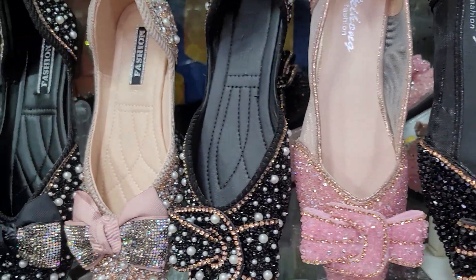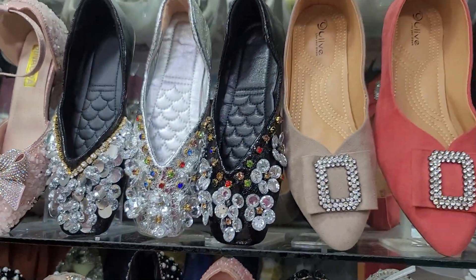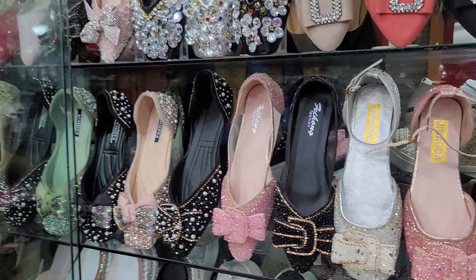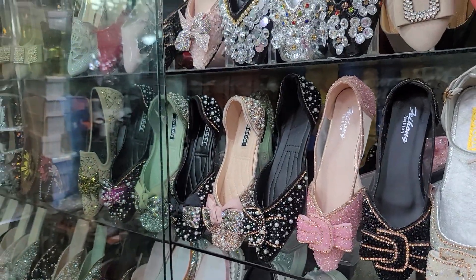Hello everyone, welcome to the video of the famous collection, which is a sure collection. Let's see, we have two of them.